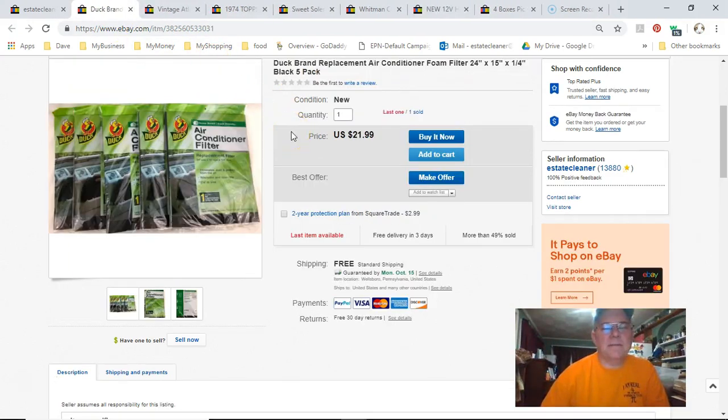Air conditioning filters — shipped first class, free shipping. I paid a buck a piece at Walmart and took all 11 they had. I made two lots of five with an extra one floating. Five bucks for the lot, listed September 7th, sold September 20th, got $22 free shipping.